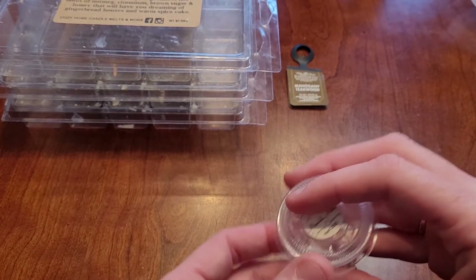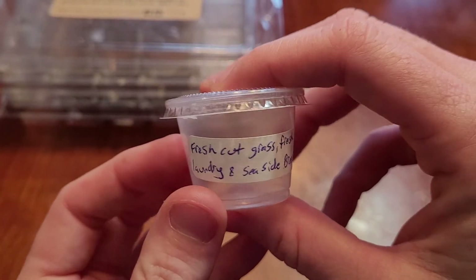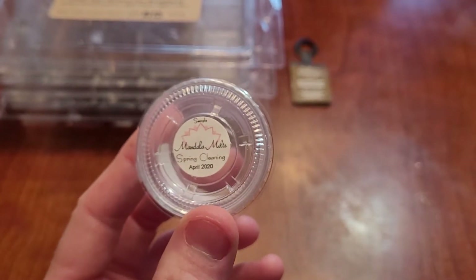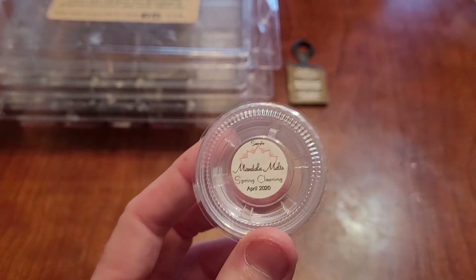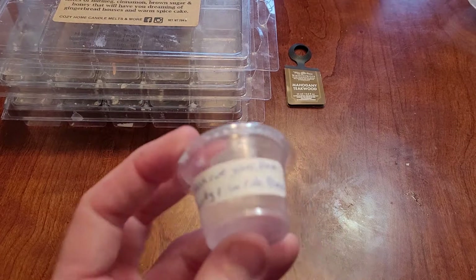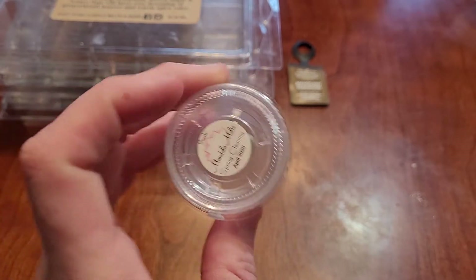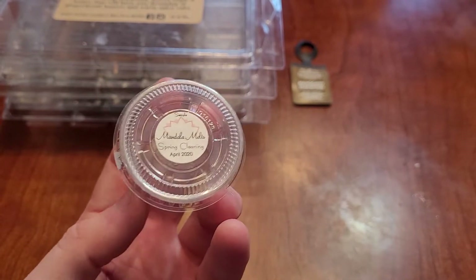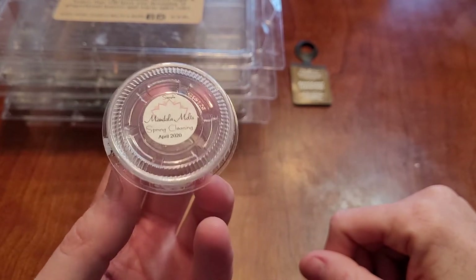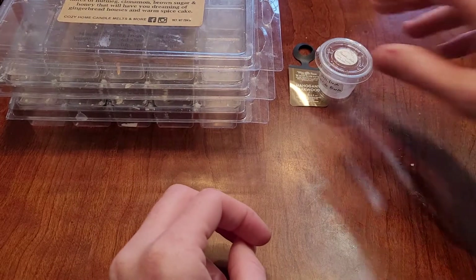Now we'll do scent shots. I have a scent shot from Mandala Melts in Spring Cleaning, which is fresh cut grass, fresh laundry, and seaside breeze. I wouldn't have bought this from the scent notes, but this was really good — I really enjoyed it. For some reason I got a fruity note from it, and then that laundry and grass came out. This lasted a good while, probably about 12 hours. I'm finding with Mandala Melts, the sooner you melt the better, and I would repurchase this.